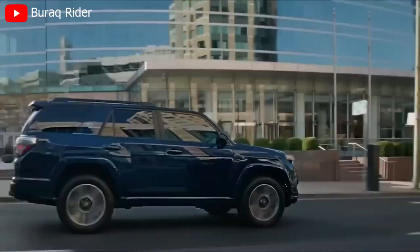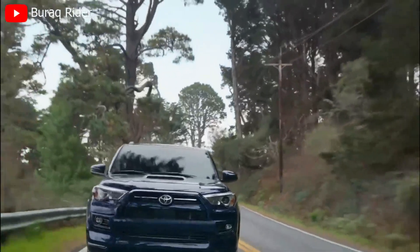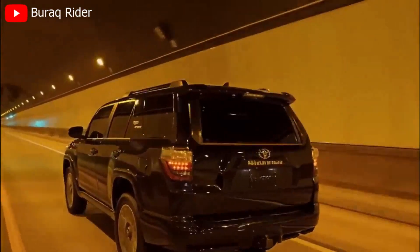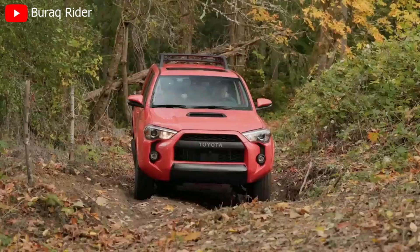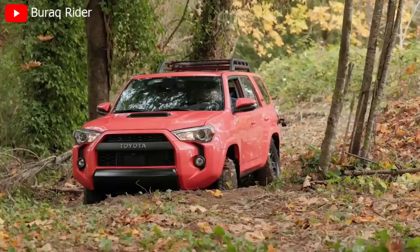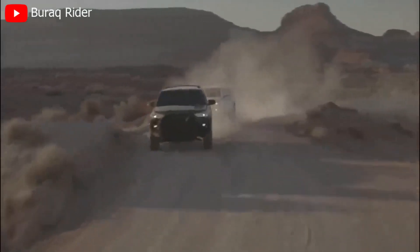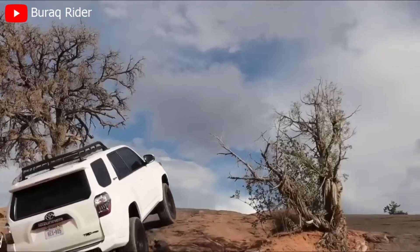Safety is a top priority in the 2024 4Runner. Toyota's commitment to keeping you and your passengers protected is evident in the comprehensive suite of safety features. From advanced airbags and a reinforced body structure to innovative driver assistance technologies, the 4Runner is designed to provide confidence and peace of mind on every adventure.